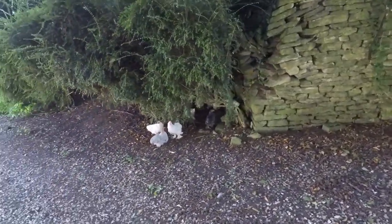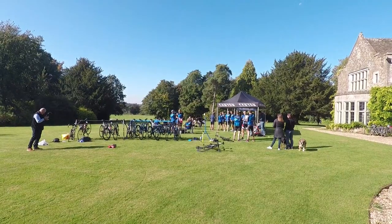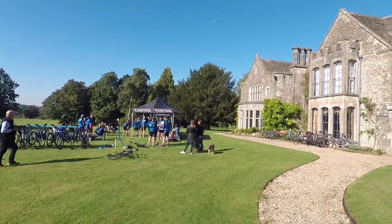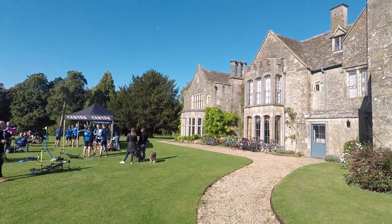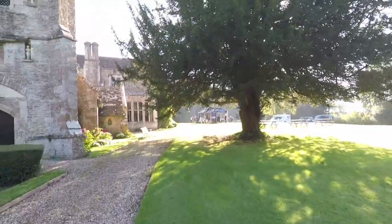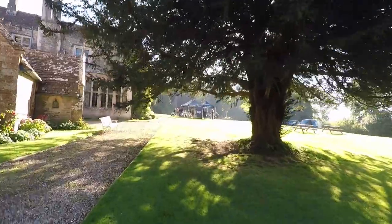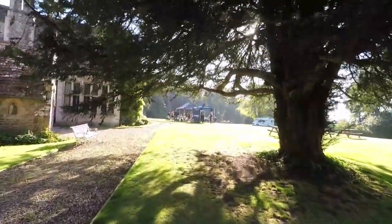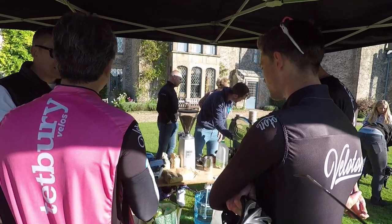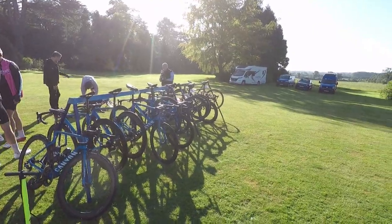The day was being run out of this rather beautiful English country house, which some of you may recognise from a very popular BBC drama — and if you stick around until the end of this video I'll be sure to let you know what that is. As the participants of the day started to gather, we were treated to fresh coffee brewed for us by a former British world track cycling champion. After my long drive I was definitely in the mood for a boost of caffeine.